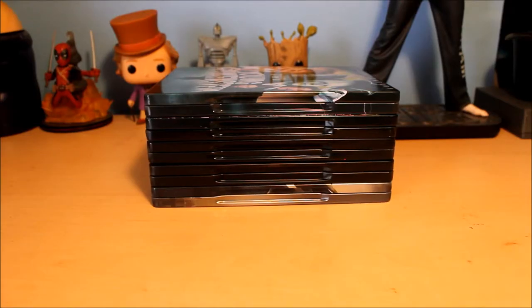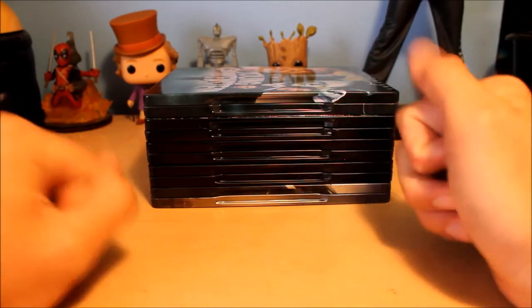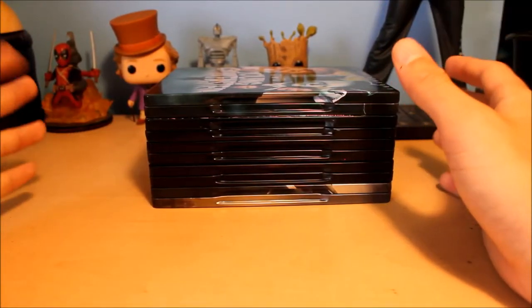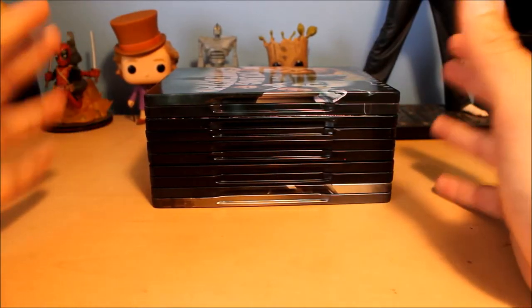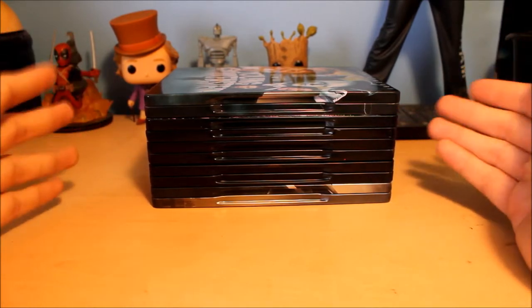Hello everyone, today I'm going to be talking about my top five favorite metal packs. I just did a video of my top five favorite steelbooks — if you'd like to check that out. Now I'm going to go on to my top five favorite metal packs, and the funny thing about this is that you might not even know what a metal pack is, but they are not as common as steelbooks.